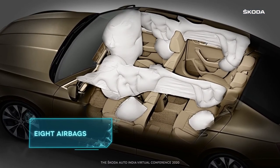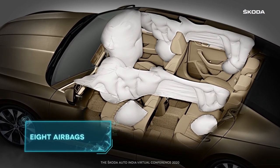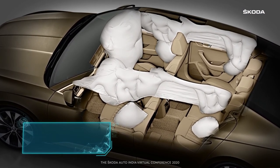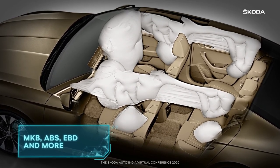There is no compromise on safety either. The new Superb gets eight airbags as well as other safety features like MKB, ABS, EBD and many more.